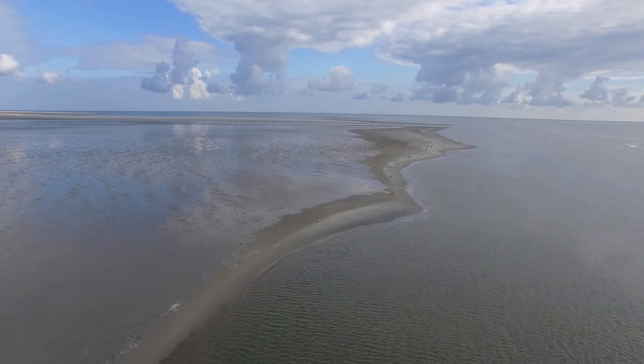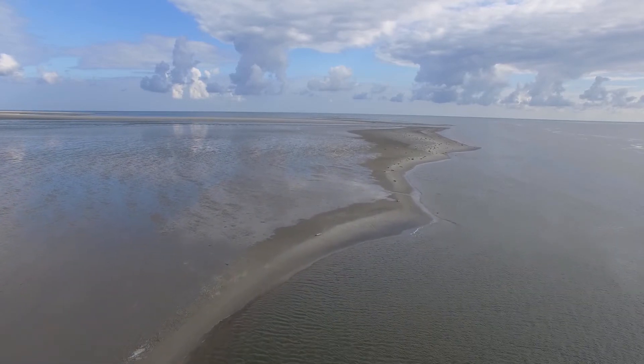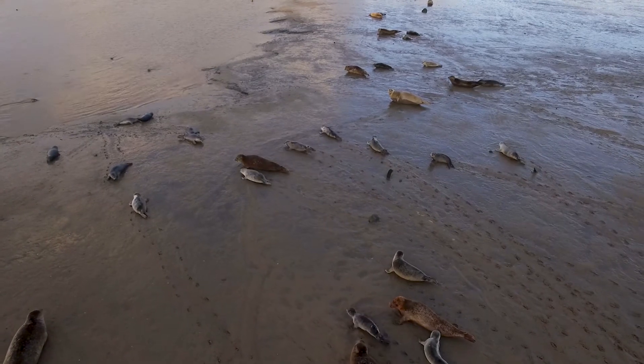The Wadden Sea, our largest nature reserve. But humans are threatening its ecology.